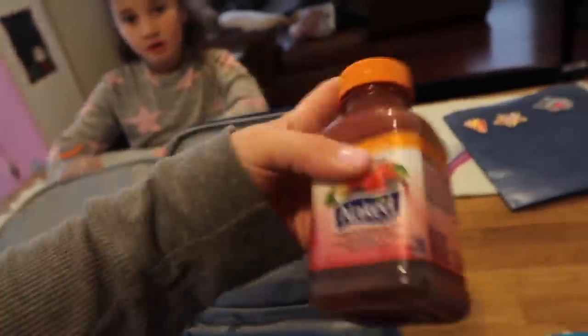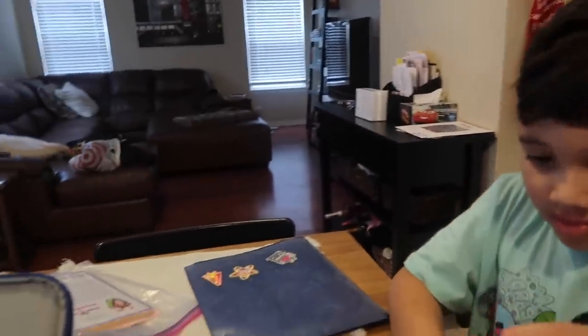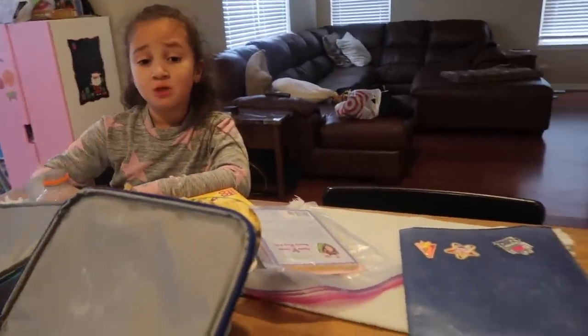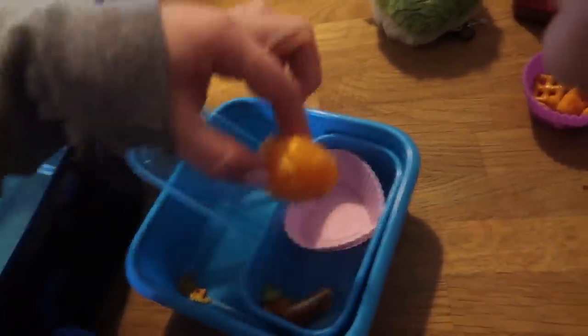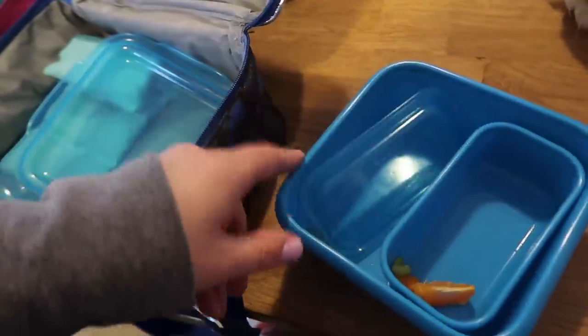Jaden had a little bit less than his sister but drank about half of his smoothie. His Chex Mix exploded in the container, but if he's hungry they're still crunchy. He ate his little soybeans and about half of his orange. He ate all of his sandwich.